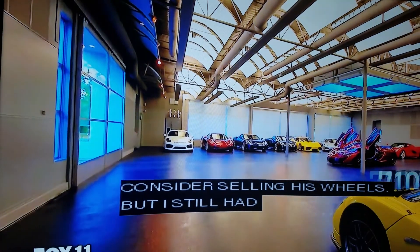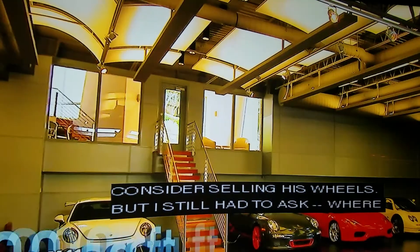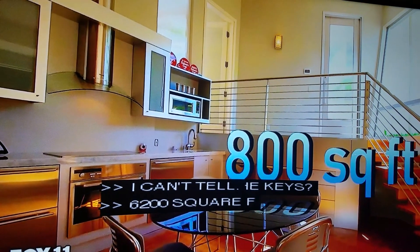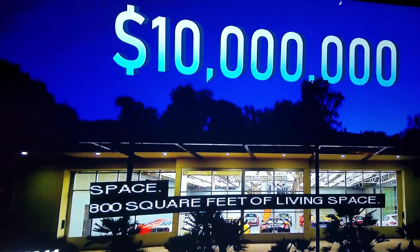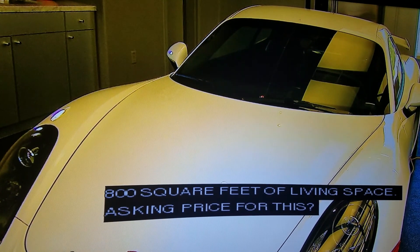Recapping this week's hot property at 7106 Grasswood Avenue in Malibu: 6,200 square feet of garage, 800 square feet of living space. Asking price for this museum-quality mecca: $10 million. Why not end with a Porsche? You know what they say — there is no substitute.